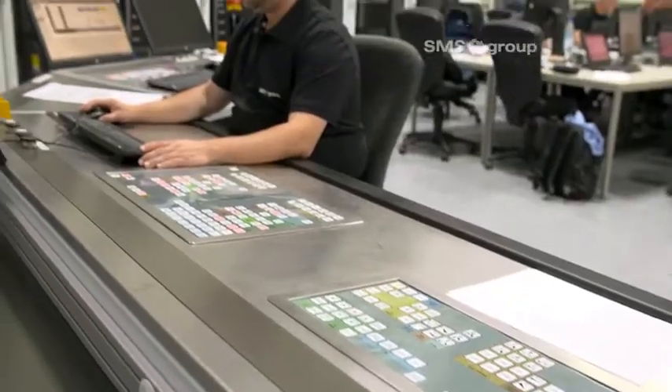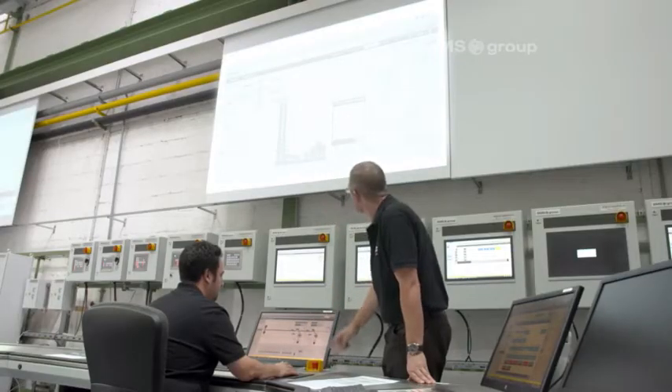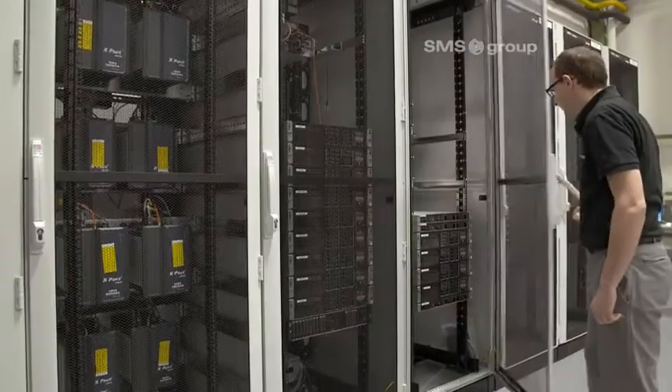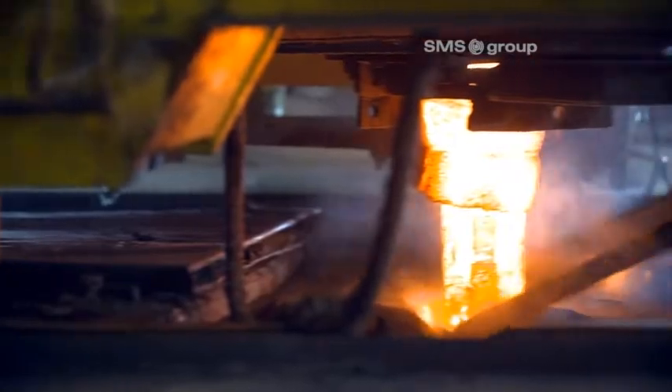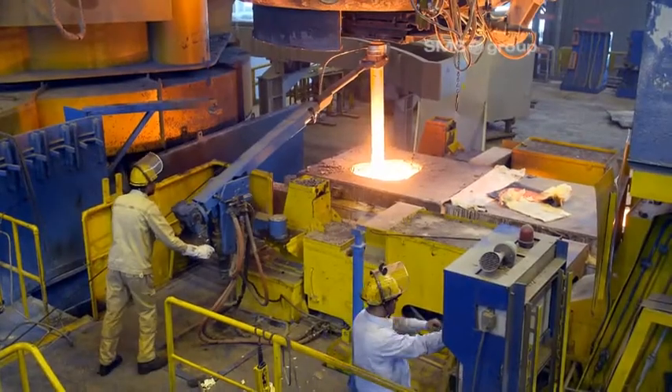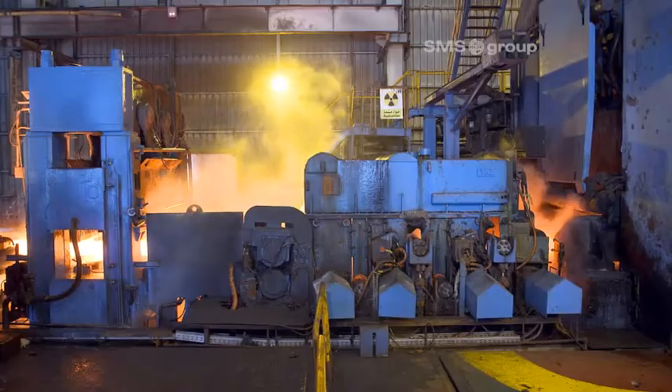At the same time, SMS experts trained the EZDK operating personnel on the virtual plant. Plug-and-work pays off with shorter cold commissioning and faster ramp-up of the plant. SMS group completed the modernization and handed over the plant to the customer for production again after a short ramp-up phase in a standstill time of just 20 days.